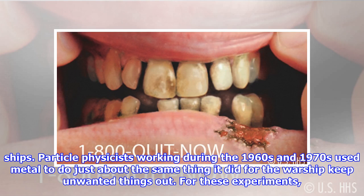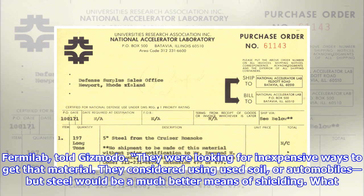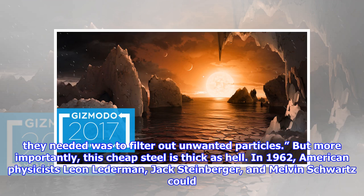Particle physicists working during the 1960s and 1970s used metal to do just about the same thing it did for the warship — keep unwanted things out. For these experiments, that thing was background radiation. The physicists knew they were going to need large quantities of high-density material, Valerie Higgins, an archivist from Fermi National Accelerator Laboratory in Illinois, told Gizmodo. They were looking for inexpensive ways to get that material. They considered used soil or automobiles, but steel would be a much better means of shielding. What they needed was to filter out unwanted particles, and this cheap steel is thick as hell.